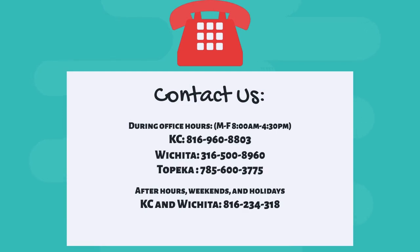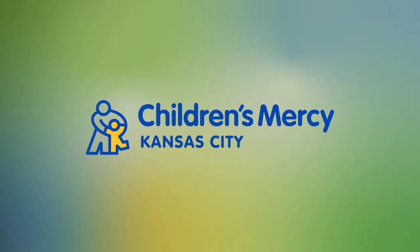If your symptoms have not improved after 4 hours, please feel free to call the diabetes team at the location nearest you for assistance.